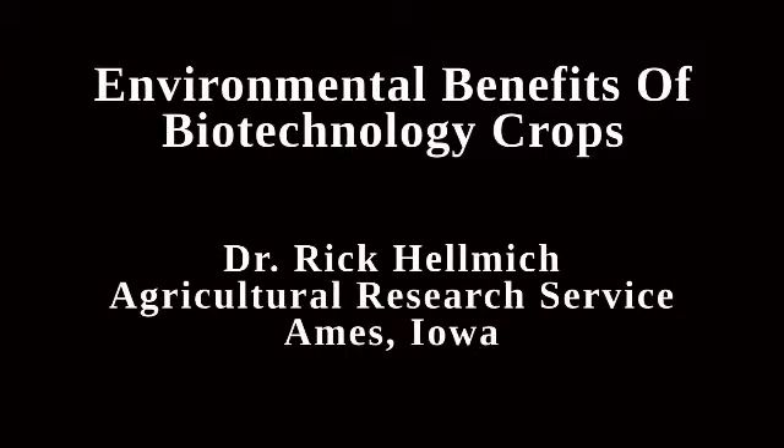My name is Rick Helmick. I'm a research entomologist with Agricultural Research Service. My main job right now is to evaluate the safety of biotech crops, and I've been doing this for about 18 years.